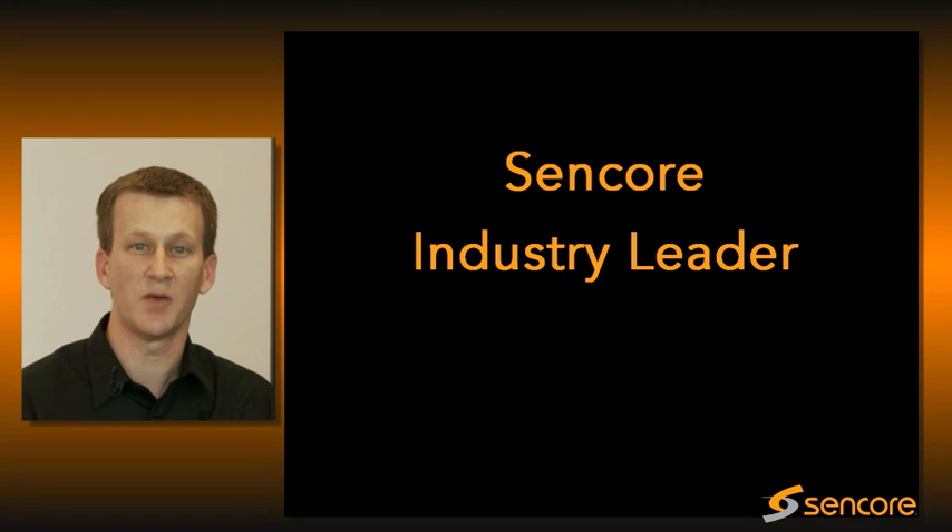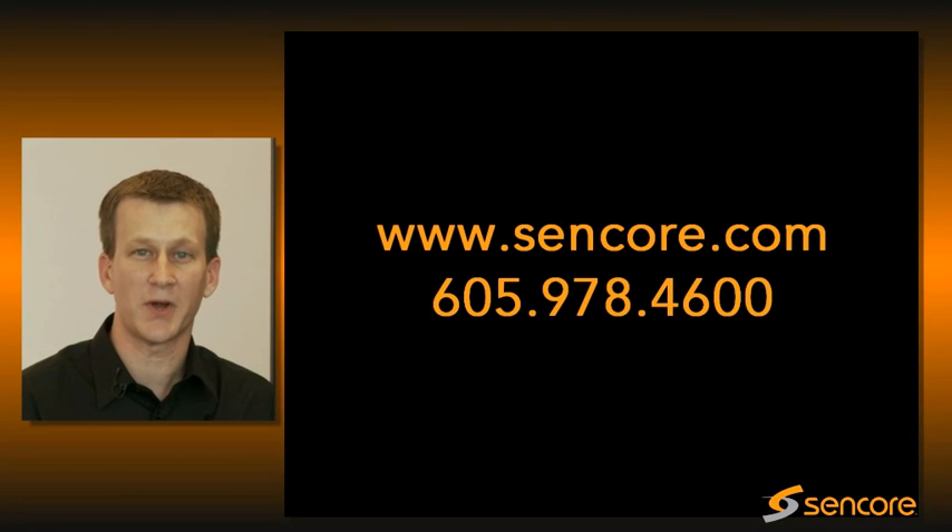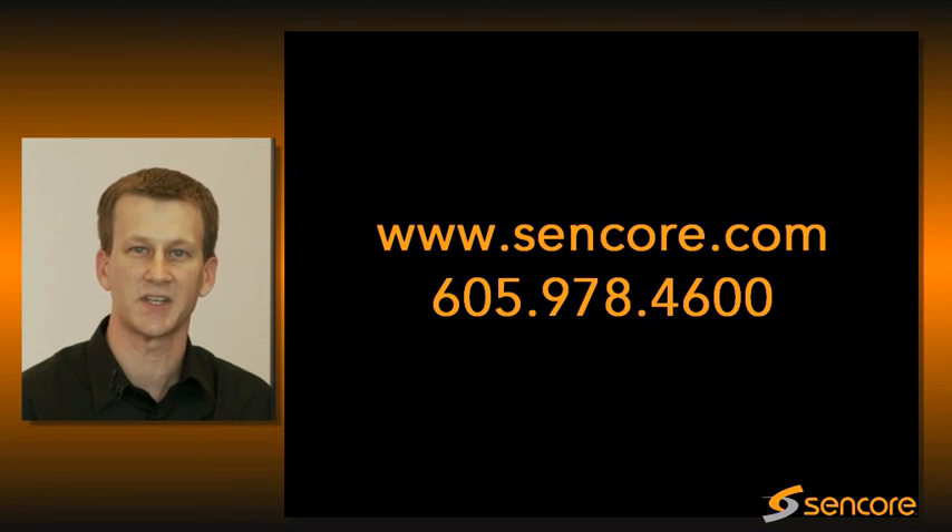Our heritage in receiver decoders is lengthy and we are known as an industry leader in this technology. We will continue to leverage that position to evolve these products as well as others over time to maintain our position in this industry. For more information on these products or any of our video distribution products, please visit our website at www.syncor.com or call us and schedule a product demonstration with one of our product experts or technical sales engineers.